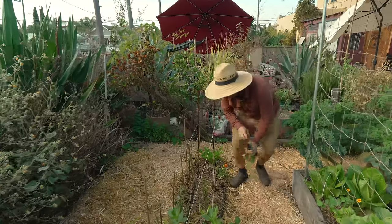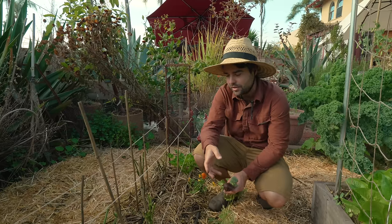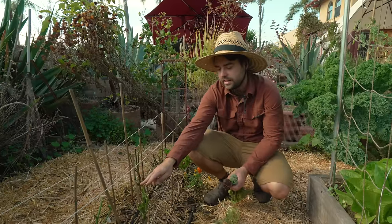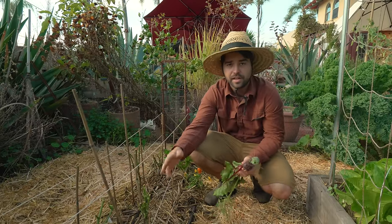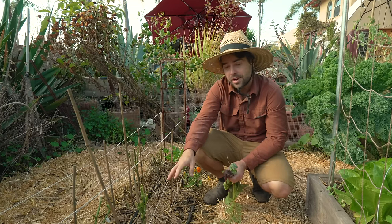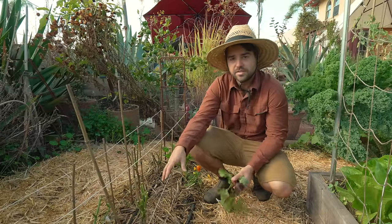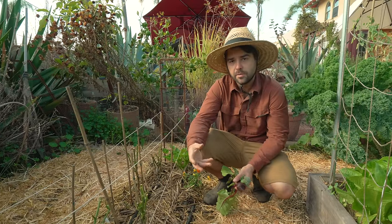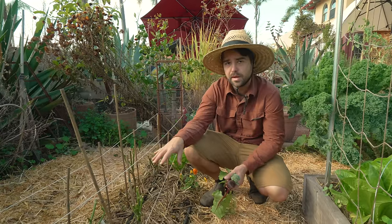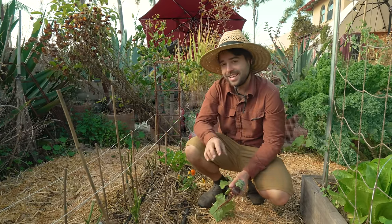The deal with overwintering peppers in place is that if you live somewhere where it doesn't get very frozen — like San Diego, probably zone 9 plus — these will survive the cold. What will kill them is too much water. They're not growing very much, they don't have a lot of leaves, so if they get sat in soggy soil they're not going to use that water fast enough and they'll rot and die. The key to overwintering peppers in ground where you get some rain is to plant things around them.